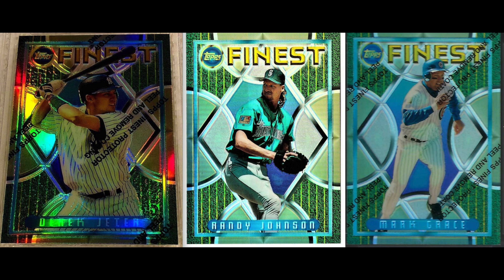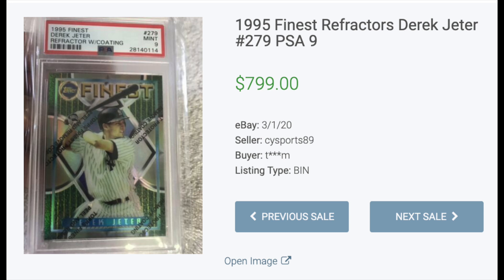And number one: 1995 Finest Refractor. The first year where Finest has the protective film cover on every card, adding to its premium reputation. This is the third year for Finest Refractors, and they are still relevant today, some 25 years later. The Derek Jeter is once again the top card, with a PSA 9 selling for $799.